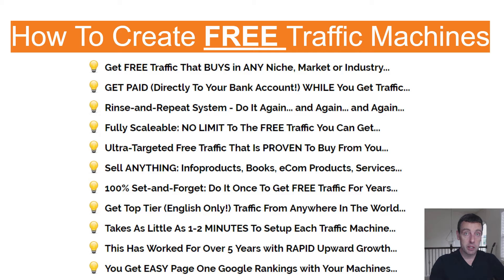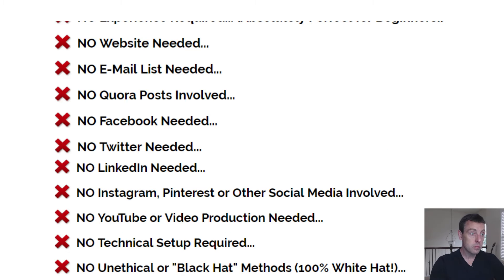This is not like a Facebook post where you put it up today and it gets buried and it's gone in 30 minutes. The traffic is going to be almost 100% top-tier English-only traffic. Realistically, you can get this set up in one to five minutes per machine. It's been an underground thing going on for about five years, but I'm just learning about it and chances are you haven't heard about it either. And one of the best things is that you can get page one rankings from Google using this free traffic method.